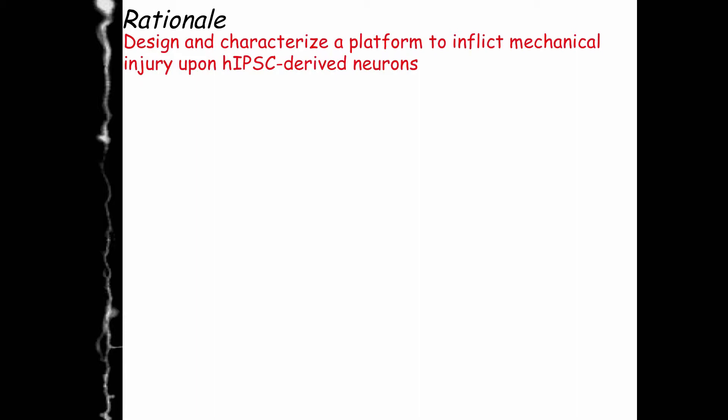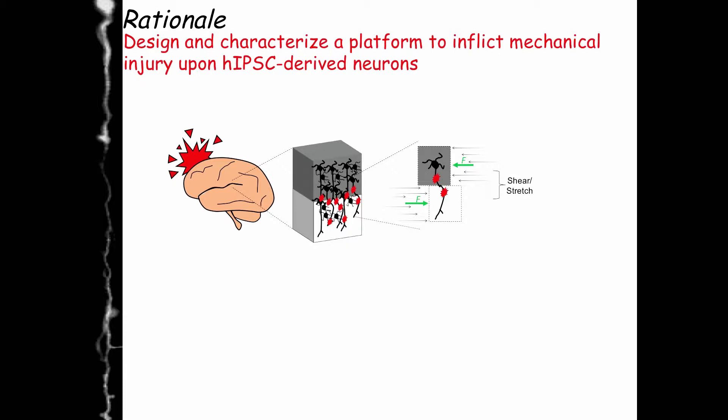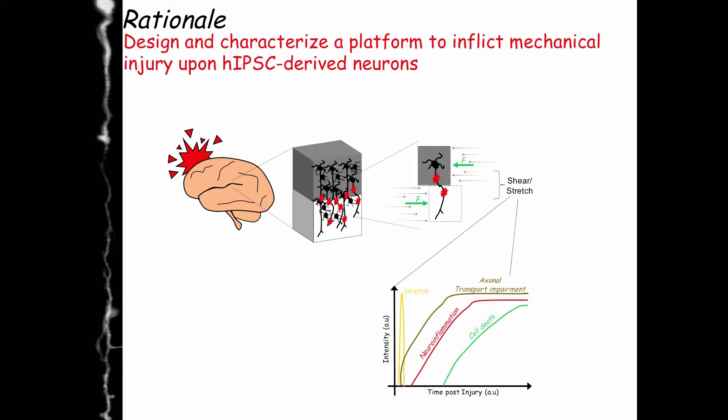To injure neurons in a dish, we need to learn more about the neuropathology of traumatic brain injury. Traumatic brain injury happens when mechanical force deforms the brain, and since the different layers of the brain have different biomechanical properties, the brain tends to shear and stretch in different directions. This results in axonal injury, and the idea is that this stretching strain could be the etiology of the neuropathological mechanisms taking place downstream of traumatic brain injury.